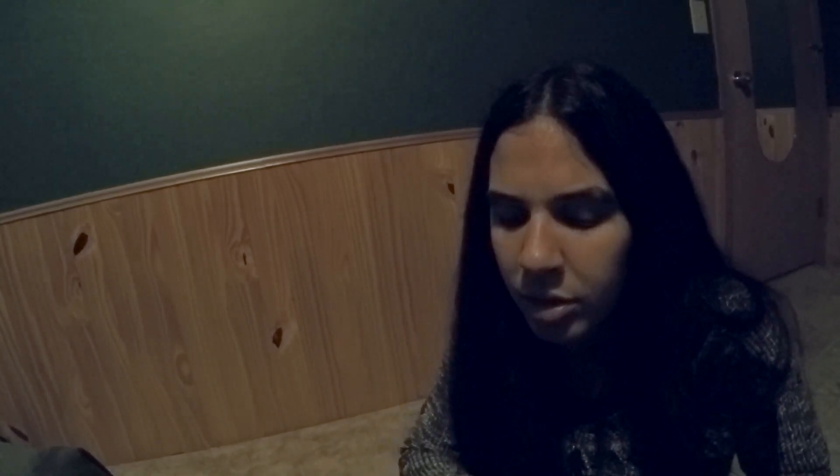Now I'll smell my CitraGuard deodorant, which I'm super excited about. Oh, it smells very orangey! I love it. Oh, I'm so excited, you guys, to try this one.